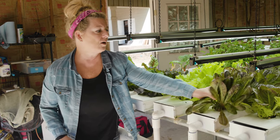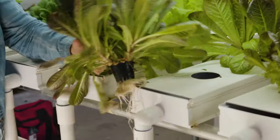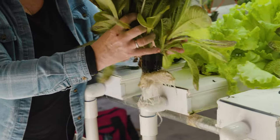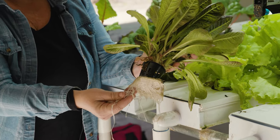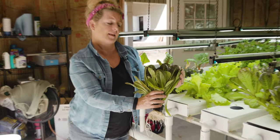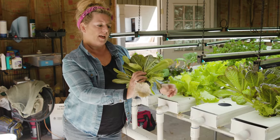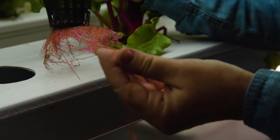Here's an example — this is about a three to four week old plant, and you can see the roots are just super thick, very beautiful. This is a romaine lettuce, and we're able to cut it and it will grow back three times before we start again.